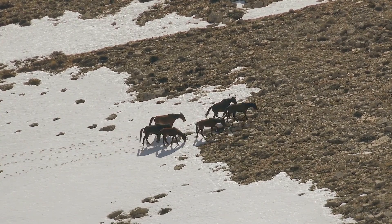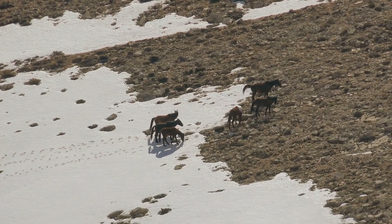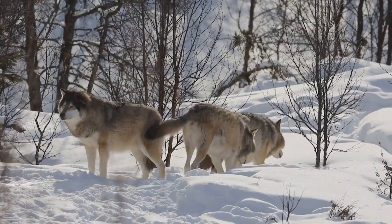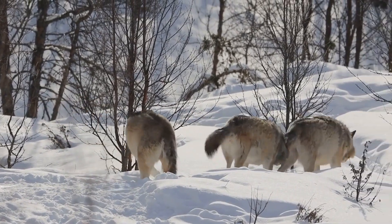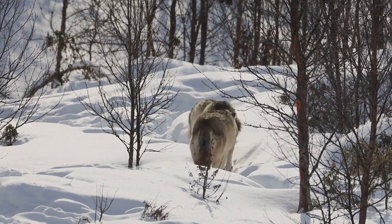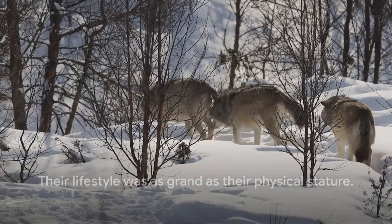They had to endure the harsh seasons, protect their young, and face the challenges of their environment — but they were well equipped for this. From their thick fur to their large tusks, every aspect of their physicality was a testament to their adaptation to life in the Ice Age. Their lifestyle was as grand as their physical stature; these mammoths were not just giants in size, but also in the way they lived their lives.